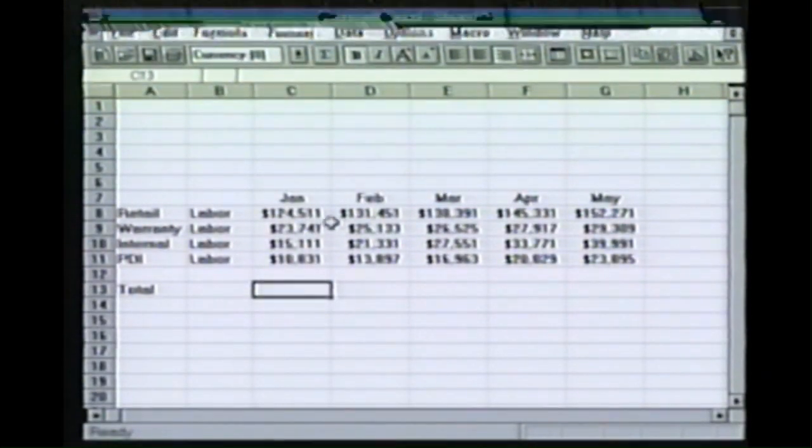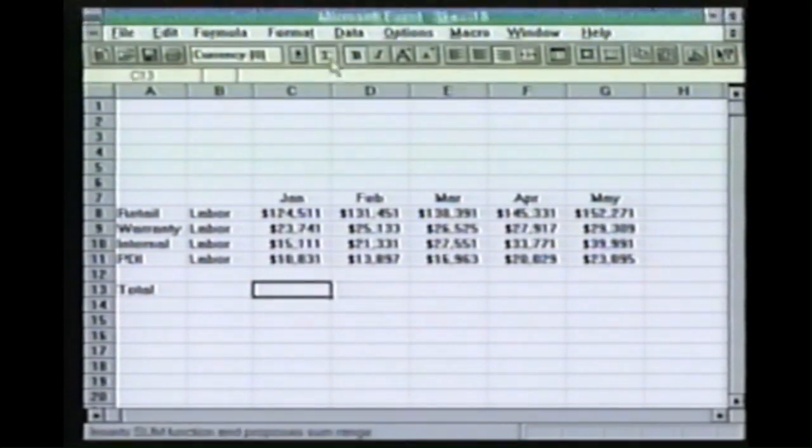And now what I need to do is add them up. I click on the Autosum tool and Excel suggests which cells it's going to add. And if I agree with that, I just hit enter and it's added them for me.